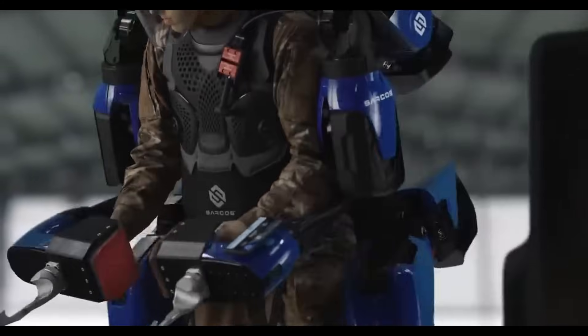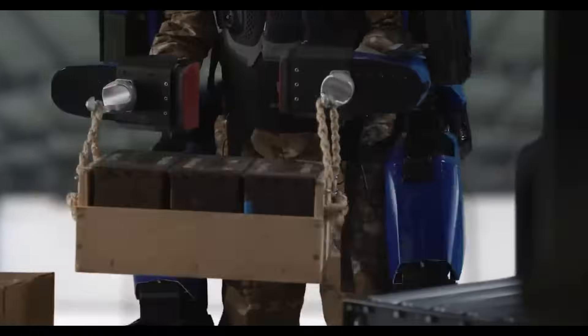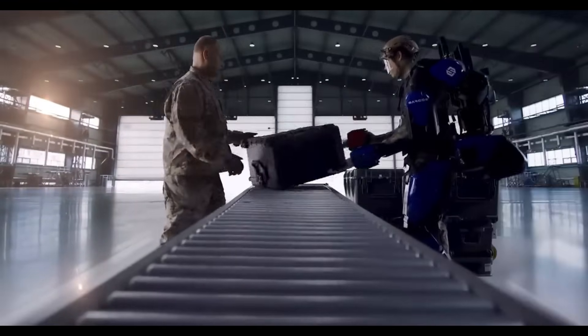It takes only a few minutes to learn how to use the Guardian EXO, and putting on the suit takes no more than a few seconds. Strength isn't the only thing this technology is good for — it may also improve workers' capabilities and make them safer.